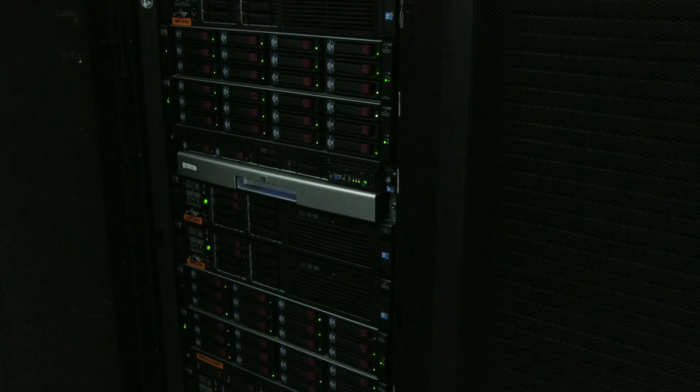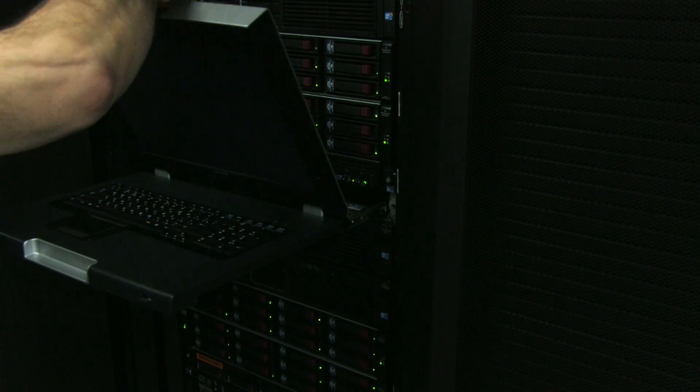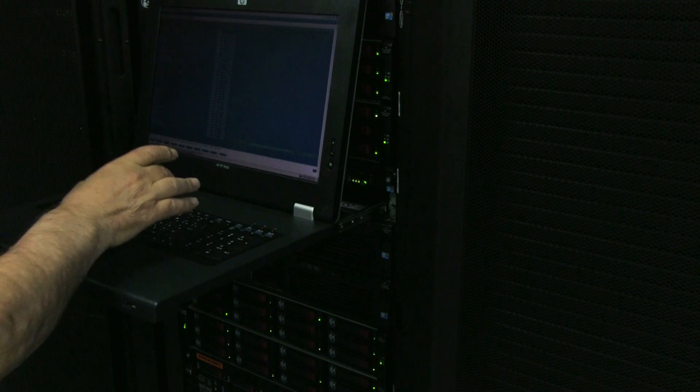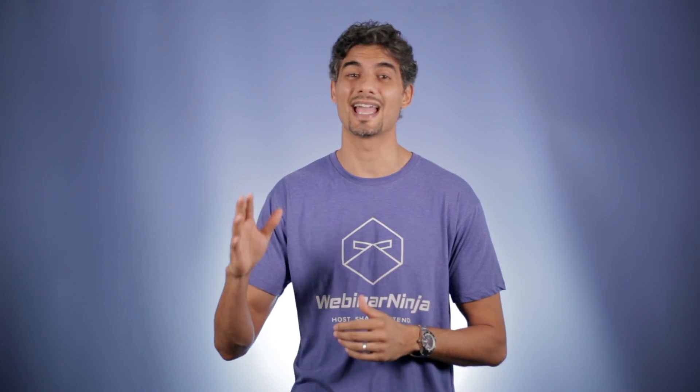But the tech behind our webinars is not just amazing technology — it's rock solid reliability and security. We know how important it is to be able to trust your webinars go right. That's why we tested the all new Webinar Ninja to the limits and beyond — thousands of webinar hours to make sure our tech always has your back.